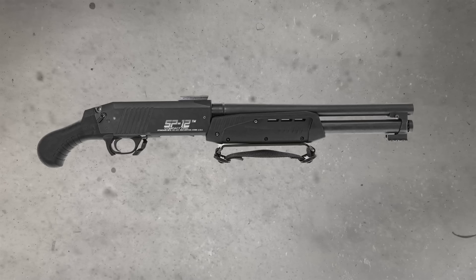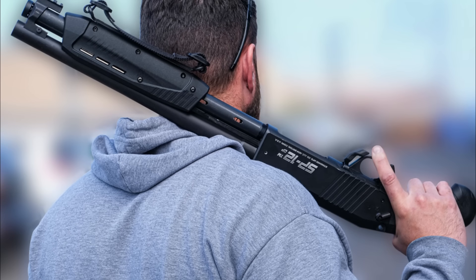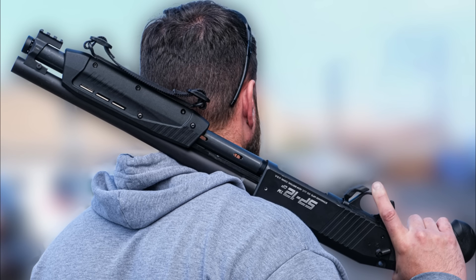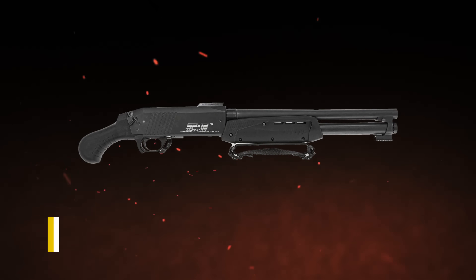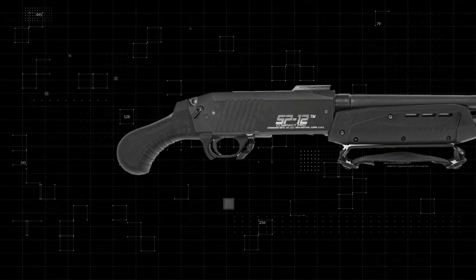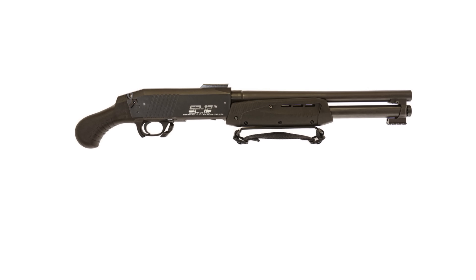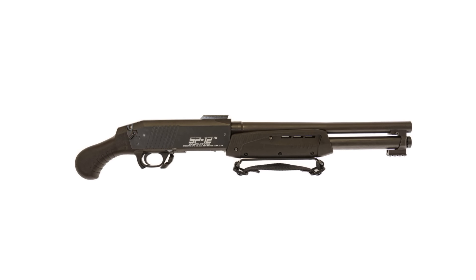The SP-12 also comes with a nylon strap on the fore-end for better control during firing. It's built to last and perform under stress, and the ambidextrous safety is another great feature for households with multiple users. However, the price point at around $511 makes it a bit more expensive compared to other models, especially considering it's still a pump-action shotgun. But this shotgun excels in rugged survival situations where weather or other harsh elements could impact lesser firearms — its tough construction and ambidextrous controls make it an ideal companion for those who need reliability above all else.